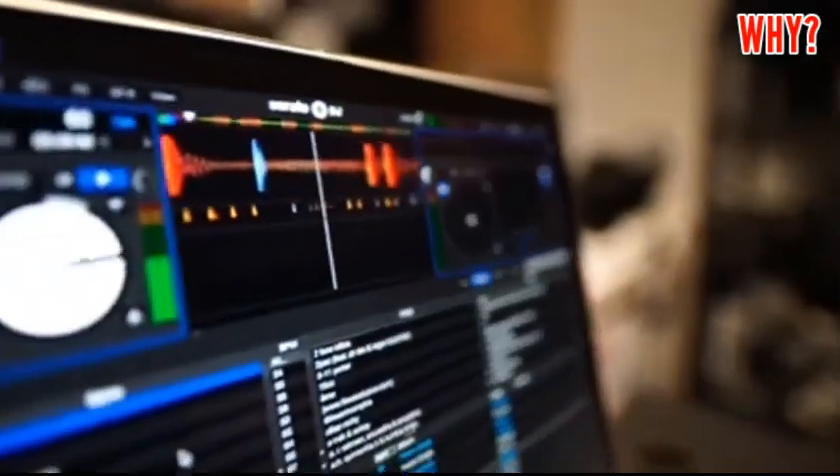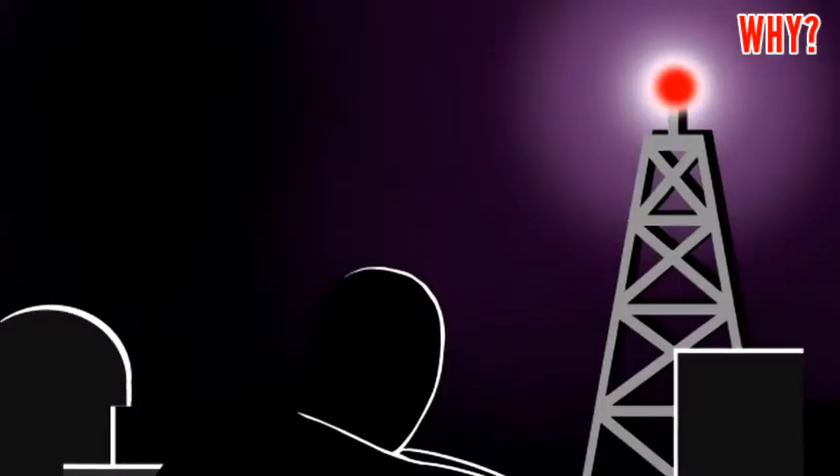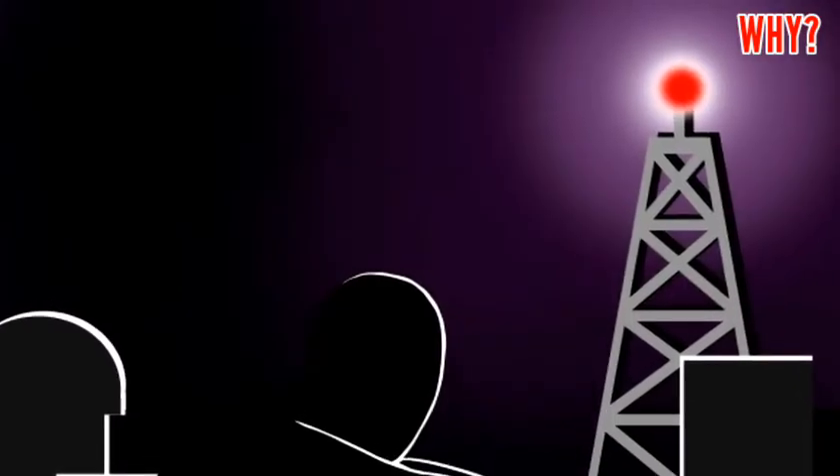Why not any other color lights, like blue or yellow? There is a special reason for installing only red color lights over communication towers. Red color light has a higher wavelength than any other color, meaning the spread of red color light is very less, so it can be seen very easily from very far away.